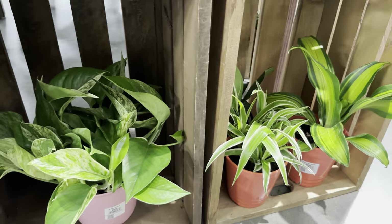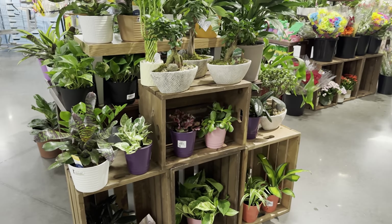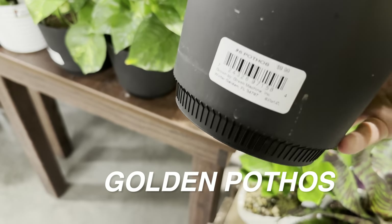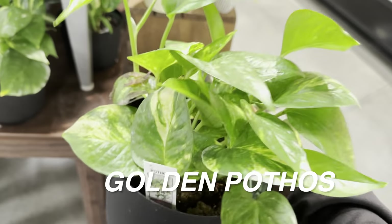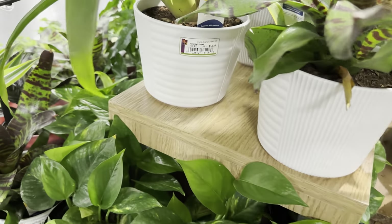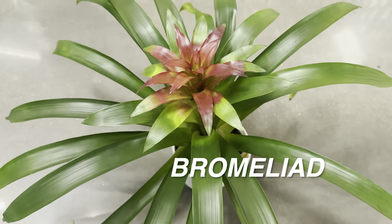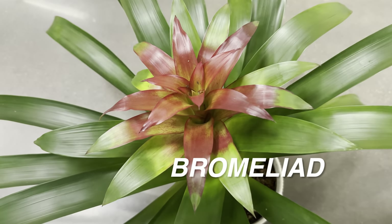Dracaenas are very underrated plants. Not many people grow them at home — you'll see them a lot in dentist offices, medical offices, and corporate offices because they're so easy to care for and can tolerate lower light. These golden pothos for $9.99 in a six-inch planter are probably the best pricing I've seen in the Dallas-Fort Worth area. There are a couple of plants I'd totally buy today, but I'm going to be good. These large bromeliads sourced by Costa Farms are $14.99 — at least three feet in diameter!